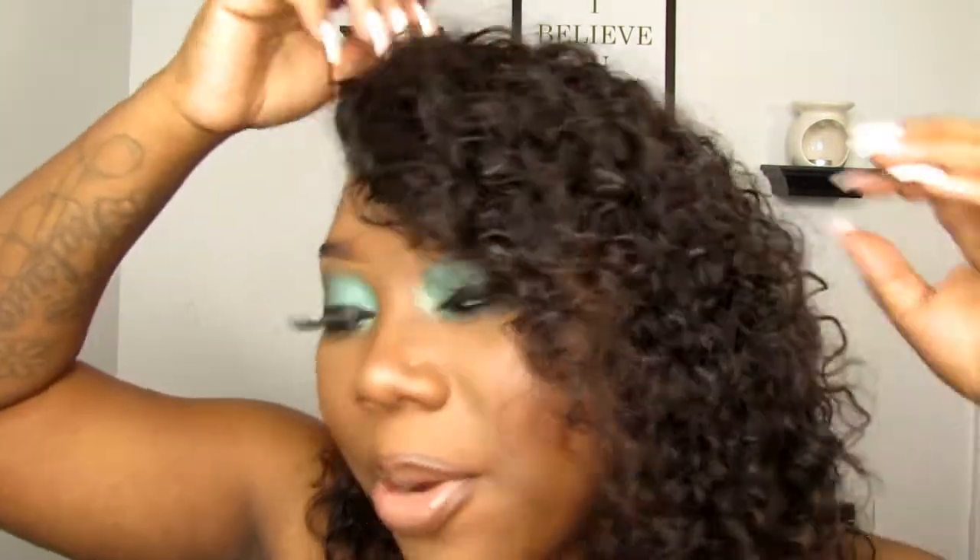I wanted to come on here and actually talk about this hair that I have been wearing. It's like a pretty curly bob almost. I wouldn't say it's a bob because I didn't cut it in a bob, but the way it curls up it just kind of forms a bob motion. I've been wearing this hair since March — March, April, May, June, almost four months. I thought it was time to come on here and give you guys my honest review and opinion.